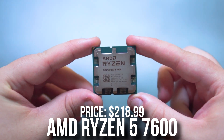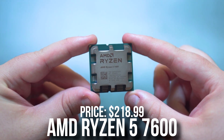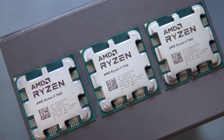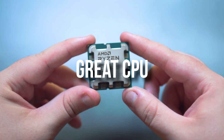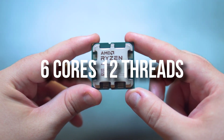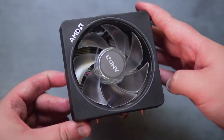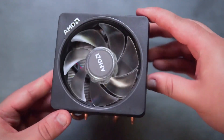For the CPU, we have the Ryzen 5 7600. This one is going for $215 at the time I'm recording this video. Honestly, this is a great processor for the price. It's 6 core, 12 threads. It doesn't consume much power, which is nice. Overall, a great CPU from the AM5 platform, which means it's also good for future upgrades.